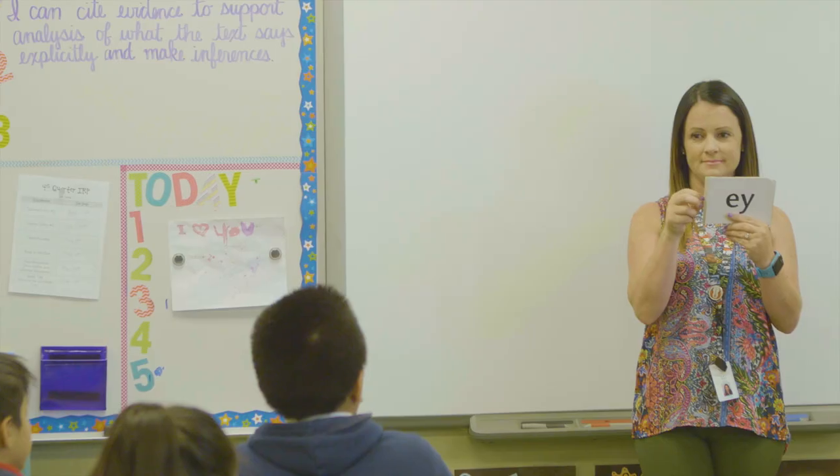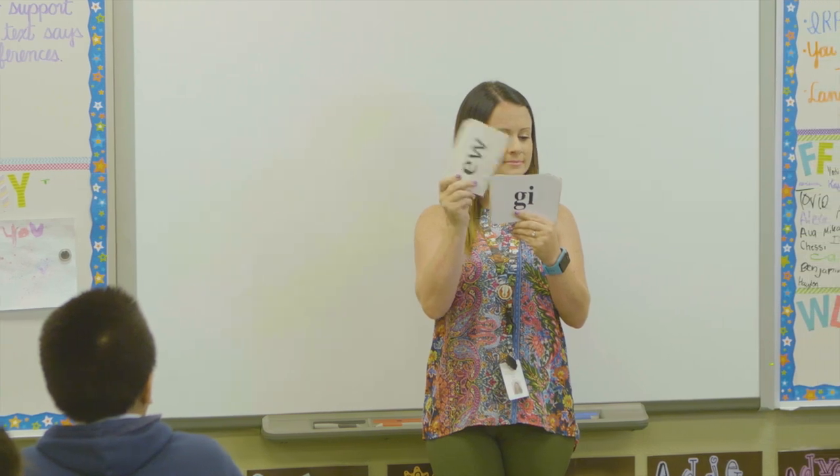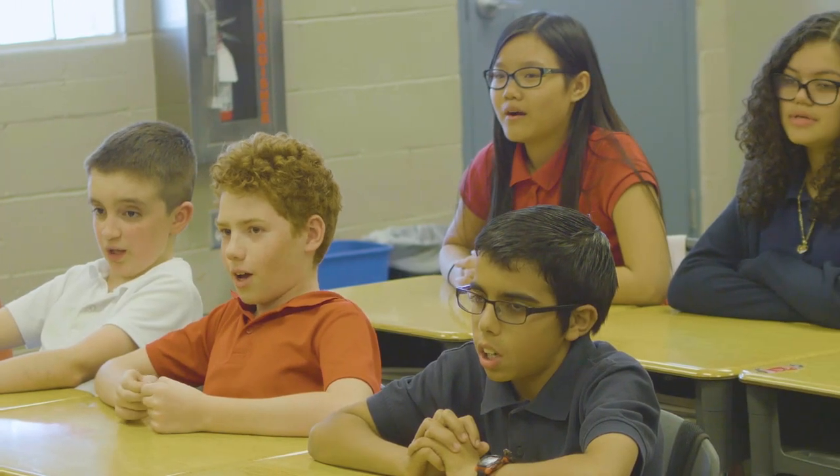Here at Hickley Traditional Academy, we employ the instructional strategies of Spalding. It's a research-based method that's been around for many many years, incorporating foundational literacy into our instruction. Phonics is a big part of that instruction and the students learn 70 phonograms starting from kindergarten and practice the automaticity of those phonograms all the way through sixth grade.